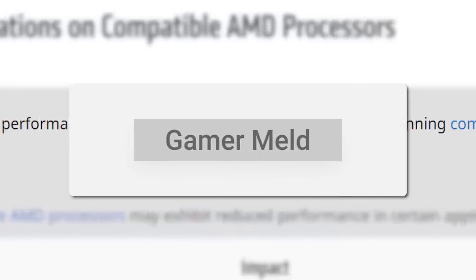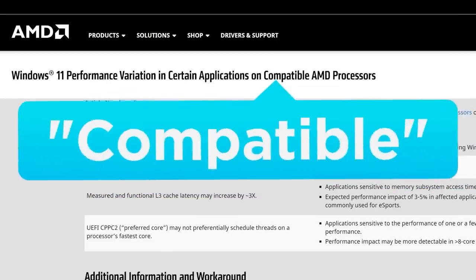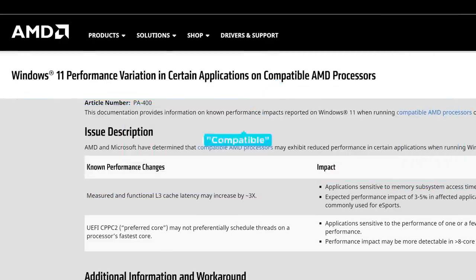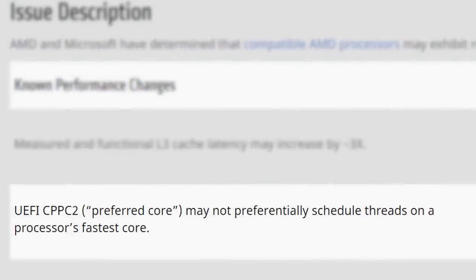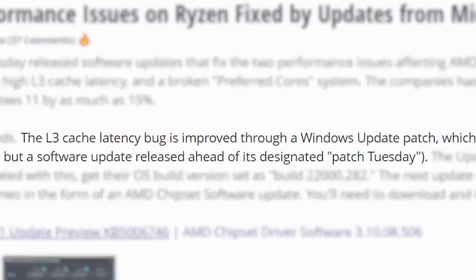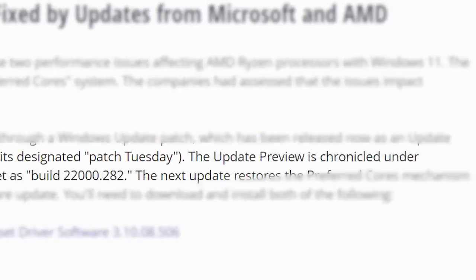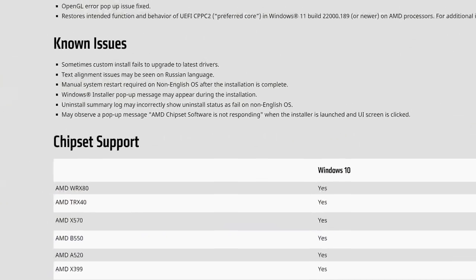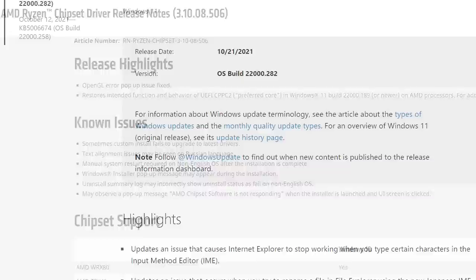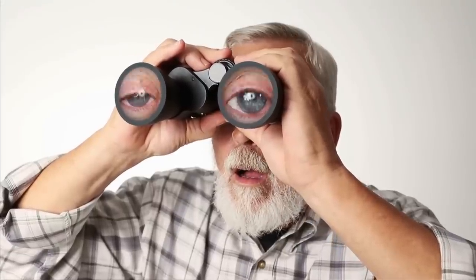It's news time, and first up for today — if you've been following the channel, you know that AMD recently announced a couple of bugs in Windows 11 that affect all supported Ryzen CPUs. Specifically, the L3 cache latency was increased and Windows couldn't recognize the preferred core. The L3 cache bug was fixed in a recent Windows 11 preview build releasing Tuesday, and AMD also released a chipset driver to fix the preferred core issue. Things are looking better, though we'll have to keep an eye out for potential bugs in the future.